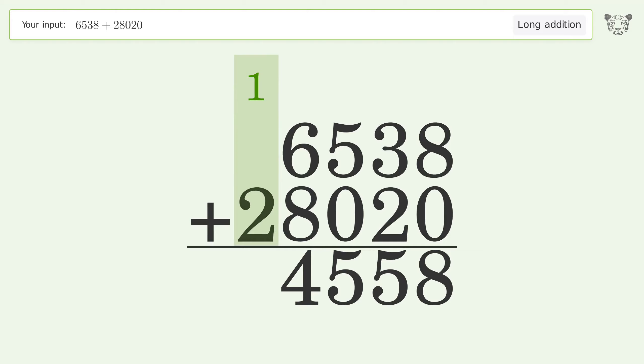1 plus 2 equals 3, and so the final result is 34,558.